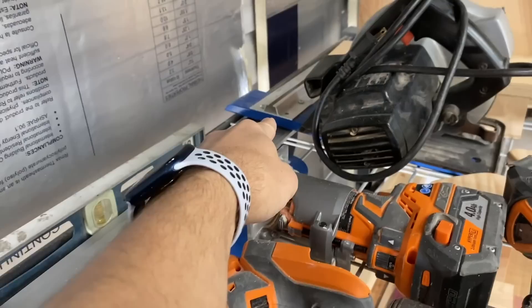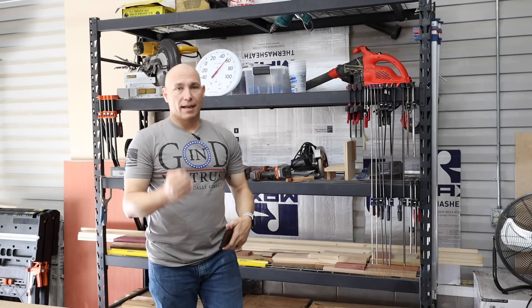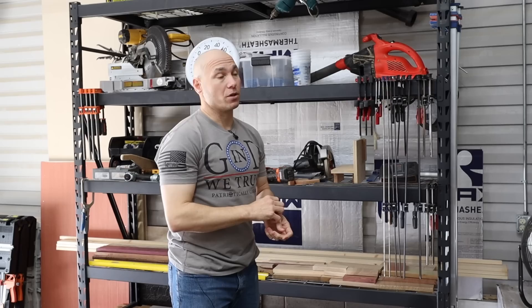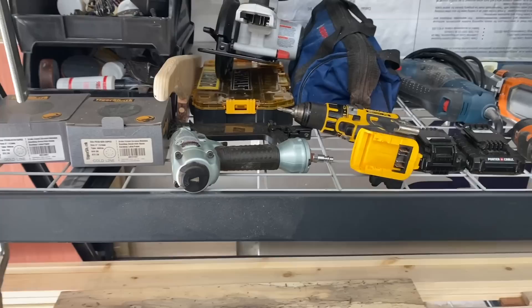And a giant tip for you: if you charge batteries in your workshop, do not ever — never, ever — leave those batteries charging when you're not in the shop. I've seen way too many people have fires in their shop because those batteries can explode if they overcharge. I'm not saying all of them do that, but I've seen it too many times on Instagram. Never leave those things charging unattended.